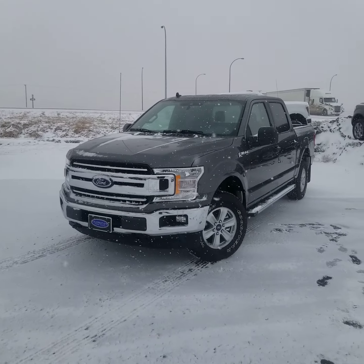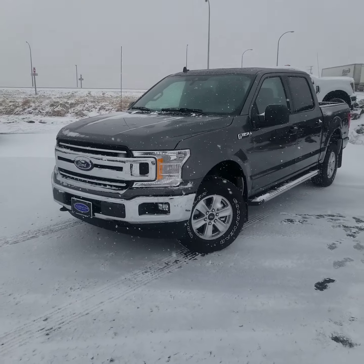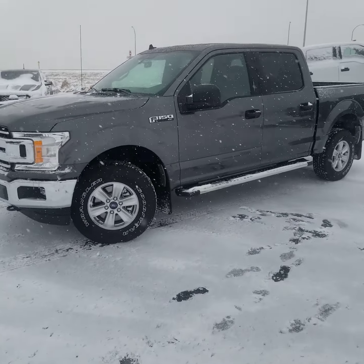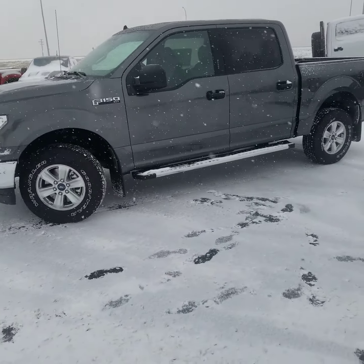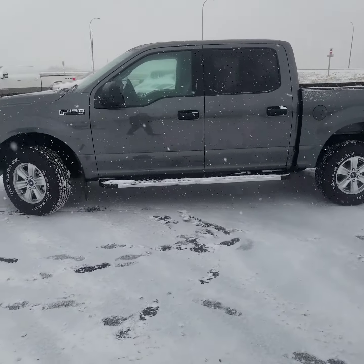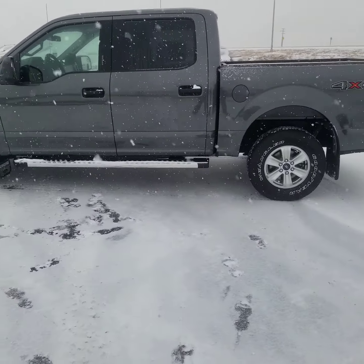Just like this 2019 XLT F-150 we have for sale here. It comes equipped with a 5-litre engine and a 10-speed transmission, giving you some extra drive modes. For example, you have tow-haul mode, sport mode, eco mode, and a couple of other different modes as well to get you down the highway.